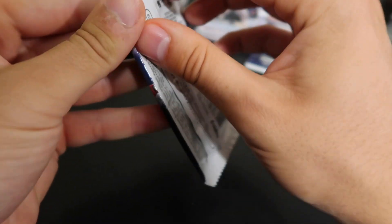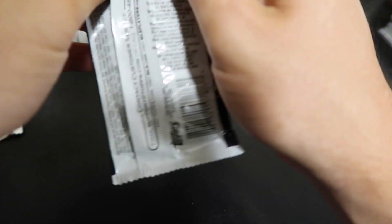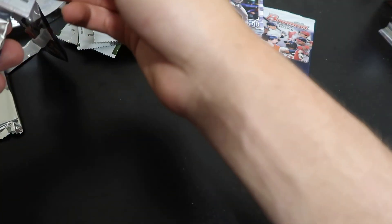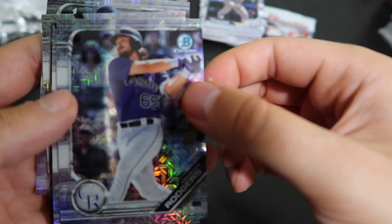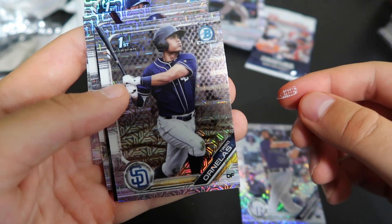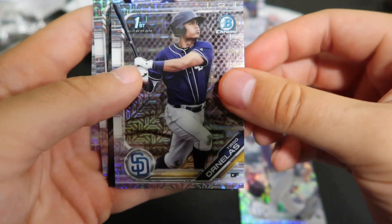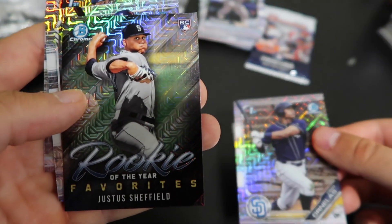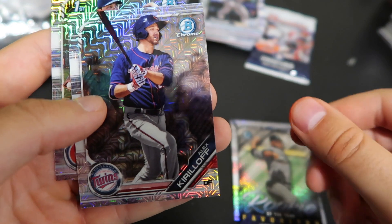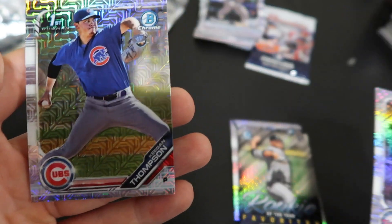Here are the two five-card packs of exclusive Chrome cards. Brendan Rogers — I really like the print on these. Teasso Ornelius. Justice Sheffield. Alex Kiriloff. And Keegan Thompson.